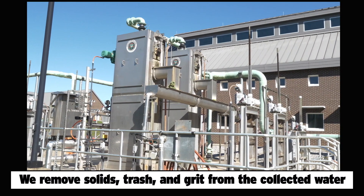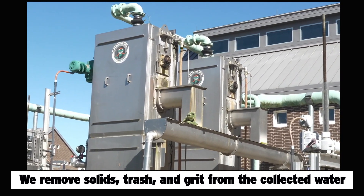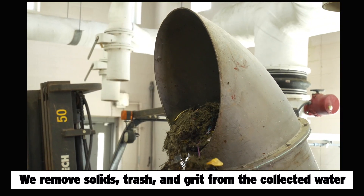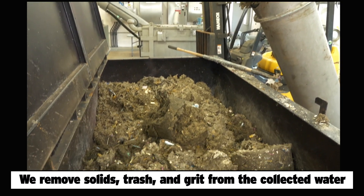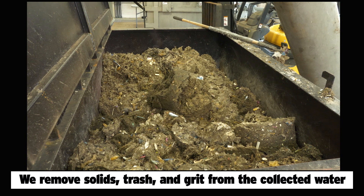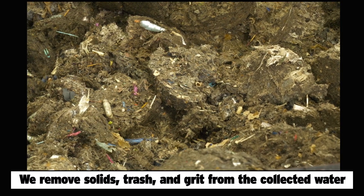At the Headworks building, the collected water moves past a band screen to remove all kinds of floating solid debris — not the solids you were thinking about, but plastics, trash, and other items that could damage the machinery. This trash is removed from the water, ground up, compacted, and dumped in a collection box. So look at this and think about what you put down the toilet.